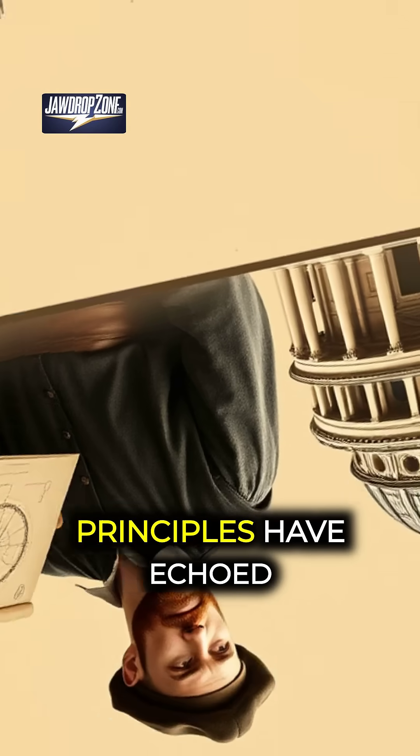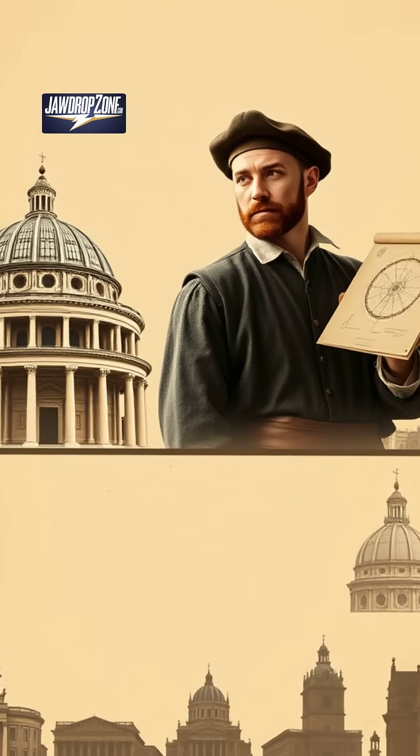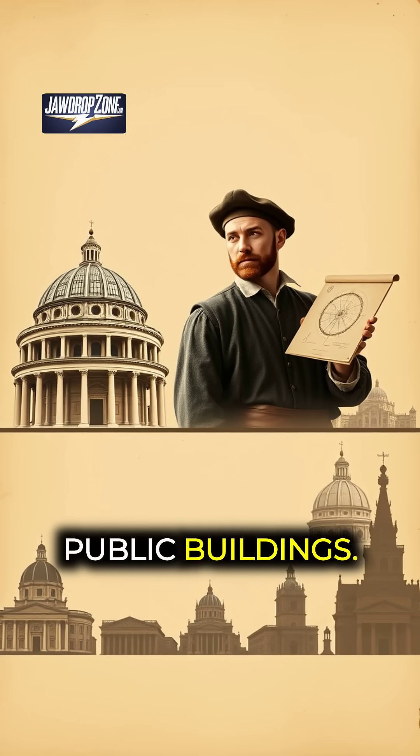The Pantheon's design principles have echoed through time, inspiring architects like Brunelleschi, who designed the dome of Florence's cathedral, and even influencing modern-day stadiums and public buildings.